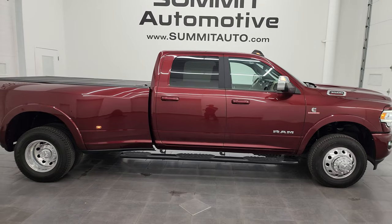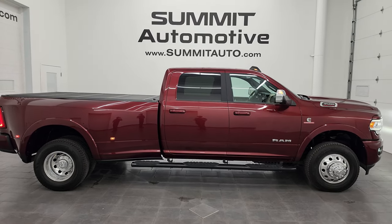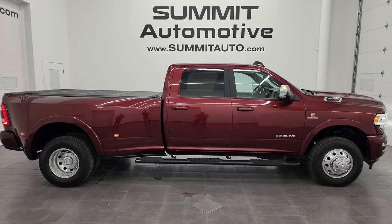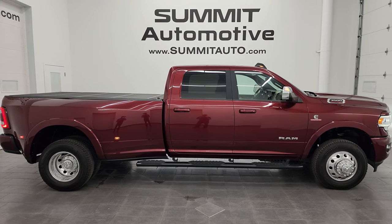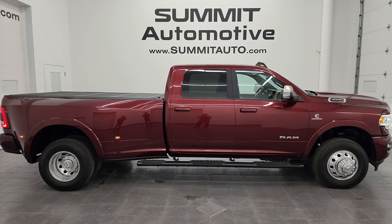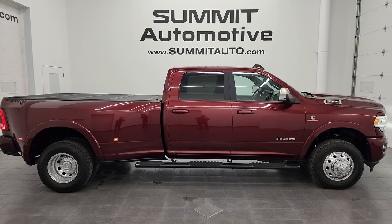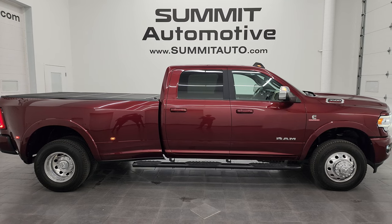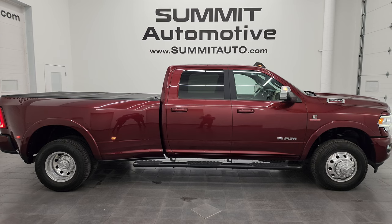Brand new tires, really nice condition, non-smoker, nicely optioned out. To see more pictures of this truck and our other 550 new and used cars, trucks, SUVs, minivans, Wranglers, half tons, three quarter tons, one tons — you name it — go to summitauto.com for full pictures and descriptions of every single vehicle. For more HD videos go to YouTube and click the bell notifications to get updates on videos I do each and every day and access one of the largest catalogs of vehicle and heavy duty truck walk-arounds on YouTube. Stay current on our ever-changing inventory by clicking those bell notifications so you do not miss out on gems like this one.